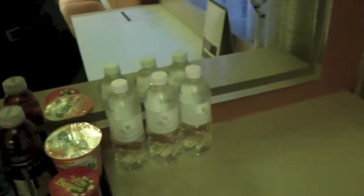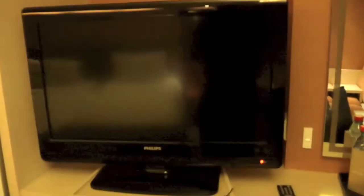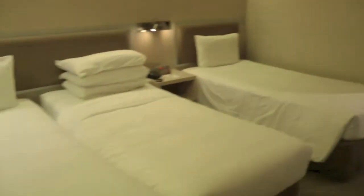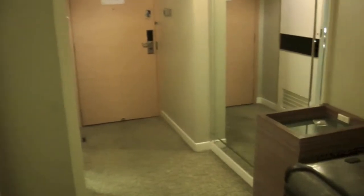They provide three complimentary bottles of water, which is good, and there is quite a nice working desk area. The view isn't particularly good — it looks out towards the building opposite, nothing much else even if you look up or down. There's what looks like a 32-inch Philips flat-screen TV, and for some reason they've got three small single beds in this room.